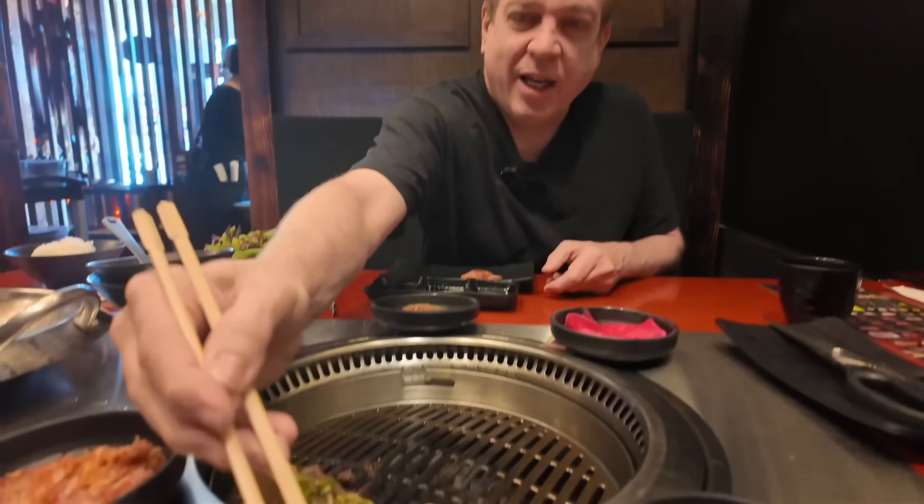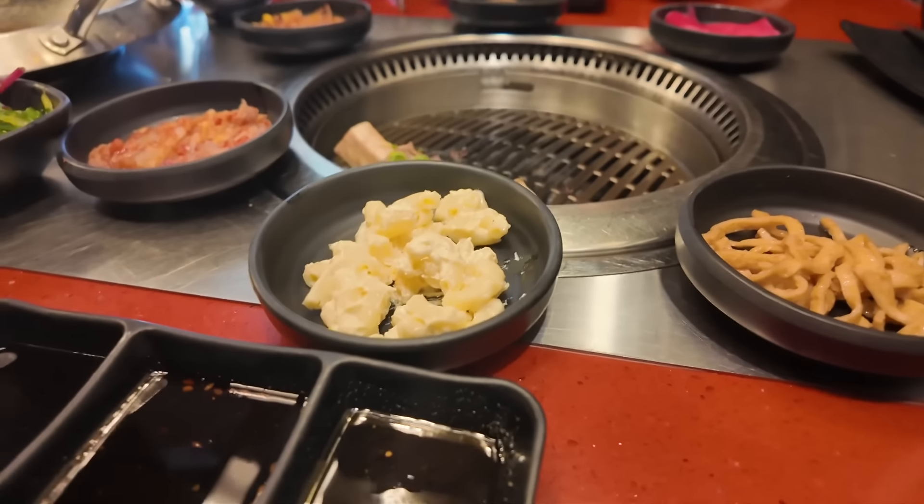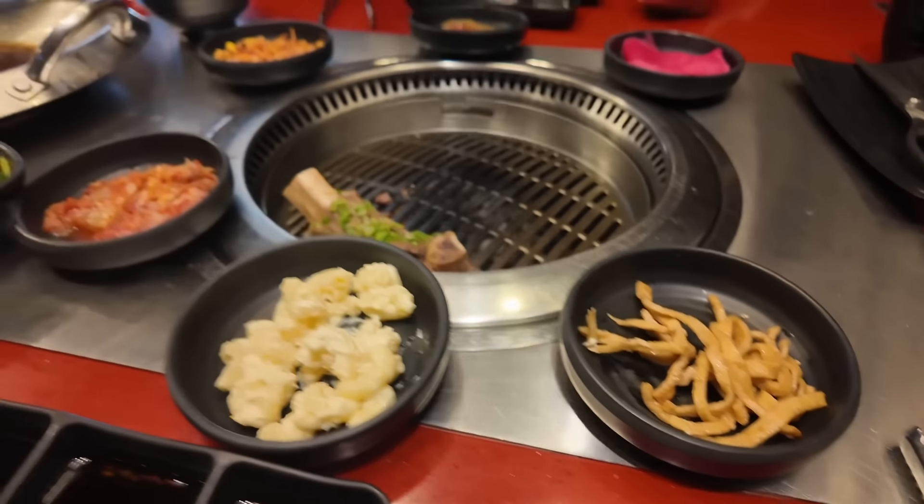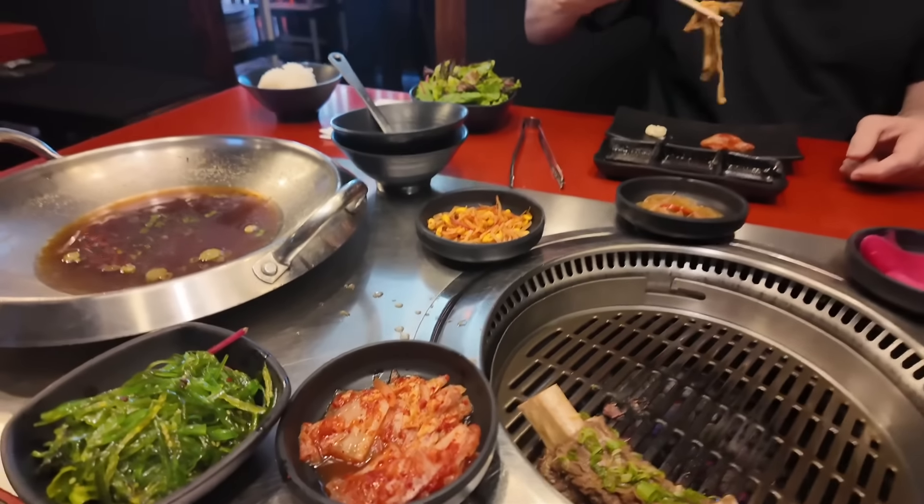I want to try some of these sides. Got the kimchi. And it's like a mac salad. We have a mac salad, we have tofu skin — or there's like fish cakes. Let's taste it and find out if it's fish cake or tofu. I think it's fish cakes, you're right. That's fish cake and I love that.